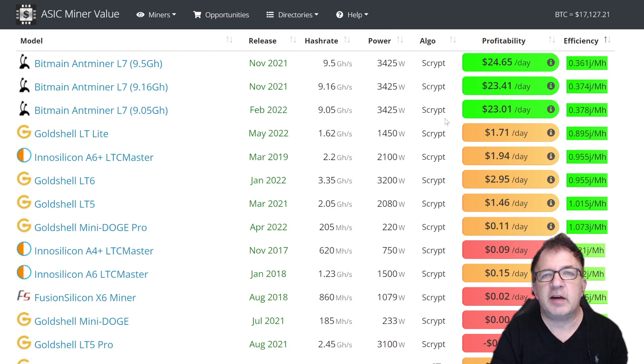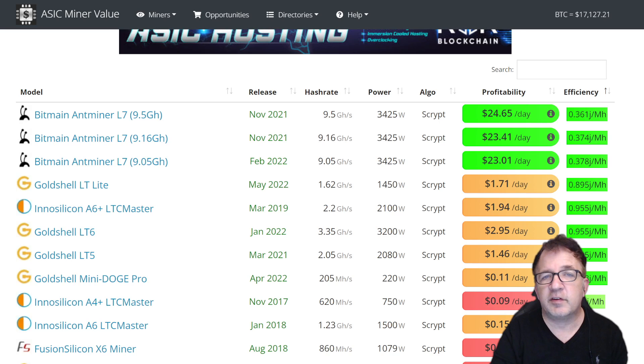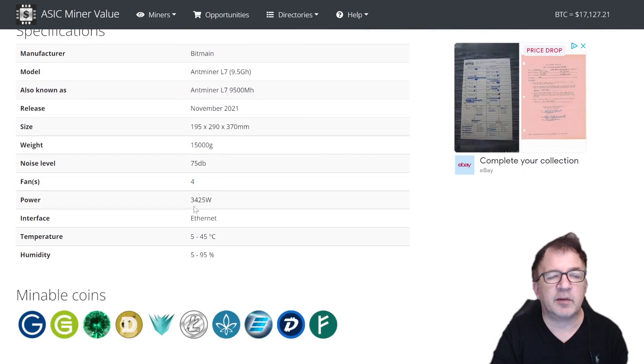Before looking at the specifications further, let's look at some of the competitors in script mining. I'm on ASIC Miner Value — current date is December 11th, 2022. The price is fluctuating for Litecoin and Dogecoin, ranging from around $19-$20 a day, and now up to $24.65. This is on the latest Bitmain Antminer L7 9.5 gigahash, which is one of the most profitable miners on the market. But look at the energy consumption: 3,425 watts and 75 decibels — definitely not friendly to run in a home or office setting. You really need an industrial setup plus specialized electrical to run it.